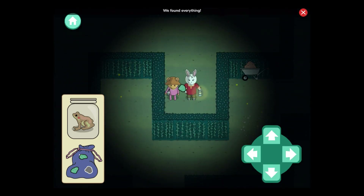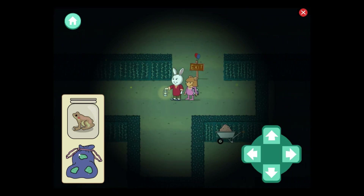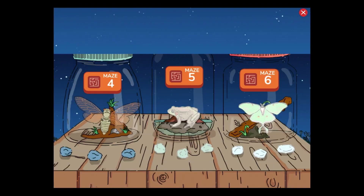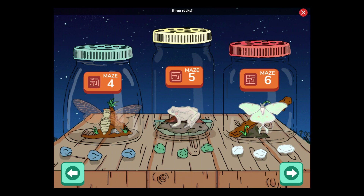We found everything. Now let's find the way out. We made it! We found three rocks and a northern green frog.